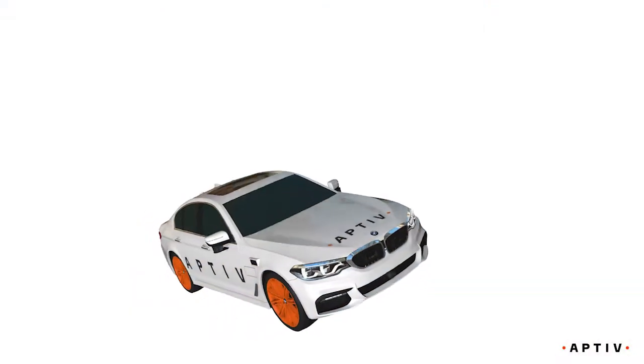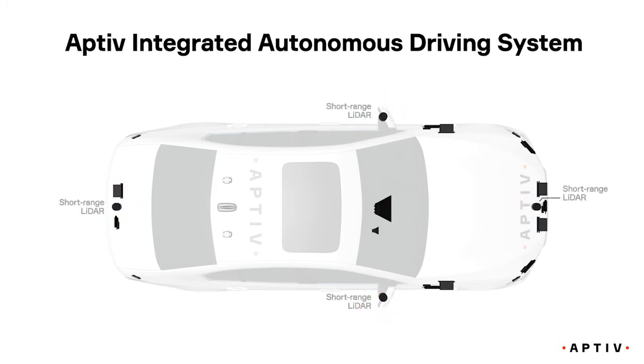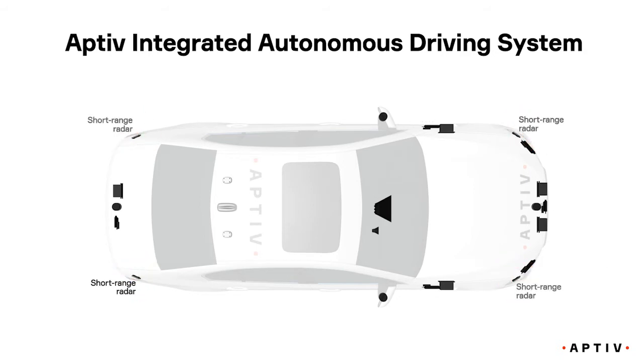At Aptiv, we have seamlessly integrated our autonomous driving technology into the vehicle. Our system includes 4 short-range LIDARs, 5 long-range LIDARs, 6 electronically scanning radars, 4 short-range radars, a trifocal camera and a traffic light camera.